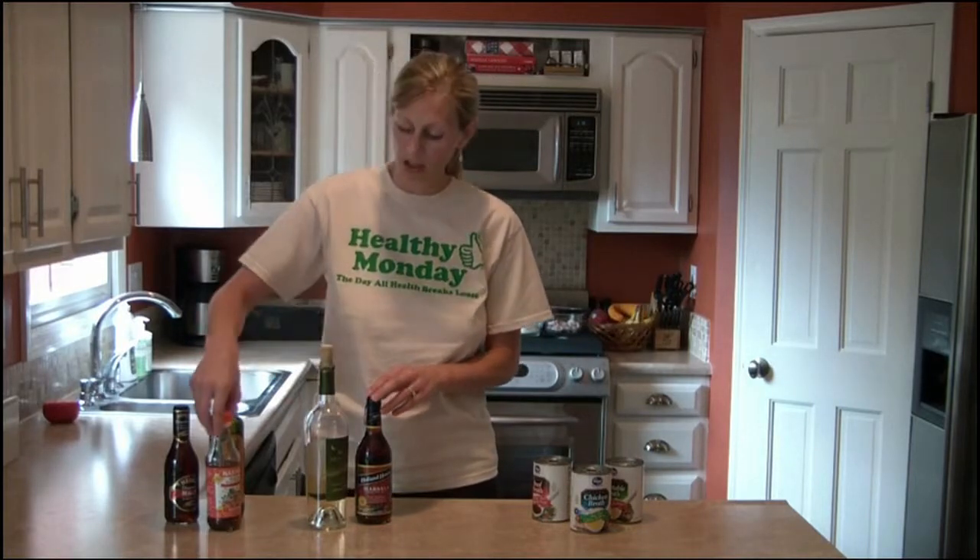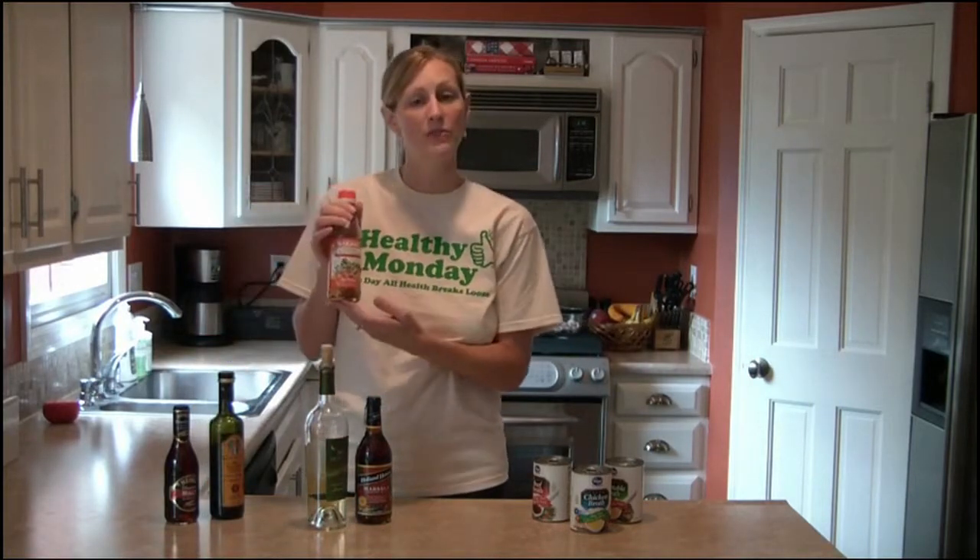For example, with white wine I would use that with chicken or fish, red wine with beef, and with vinegars, these are great in stir fries and Asian cooking — especially one of my favorites, rice vinegar.